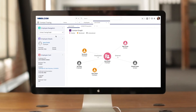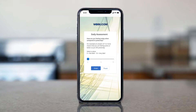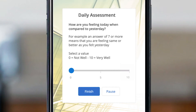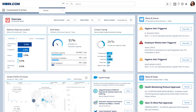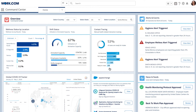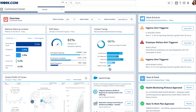Salesforce Contact Tracing for Employees helps business leaders reopen their offices as quickly, safely and securely as possible. Now employers can manage the manual contact tracing process to monitor employee wellness and trace possible exposure to help stop spread of infection.